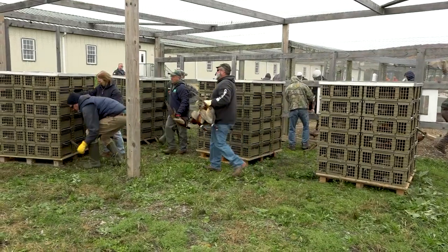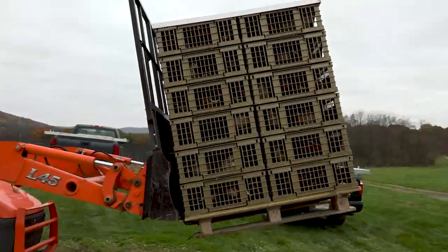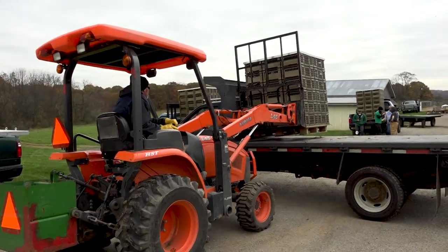These will transfer from the holding area by machine onto the back of pickup trucks to be delivered to different wildlife management areas throughout South, Central, and North Jersey. Once the crates are loaded and the boxes are on the trucks, our Bureau of Land Management staff stocks the pheasant on 23 different wildlife management areas and the Delaware Water Gap.